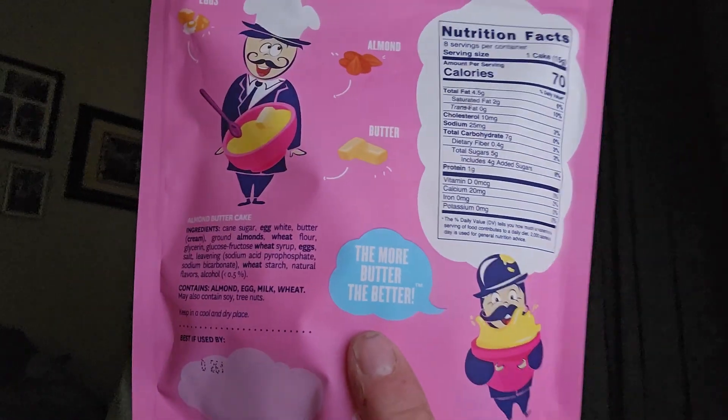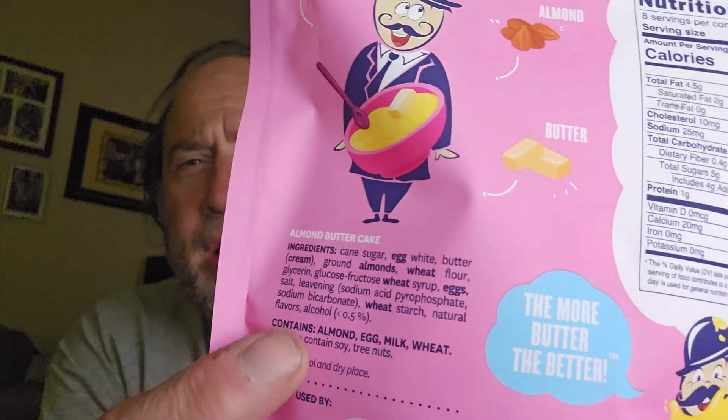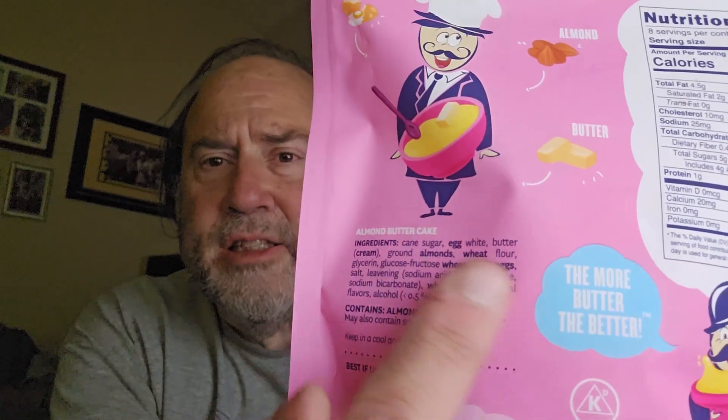I don't know how big these are going to be — there are eight of them in here so they can't be that big. The back says 'the more butter the better' and it uses real butter. Looking at the ingredients, it kind of appears that they create their own kind of flour — they're not just using some commercial food supplier's flour. They assemble everything themselves; they're doing their own thing.